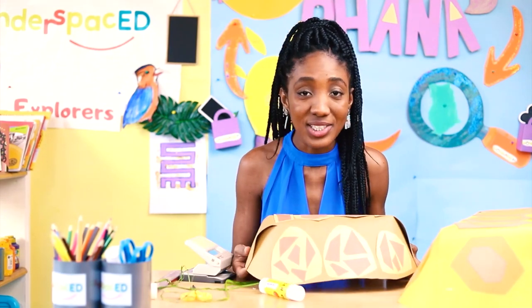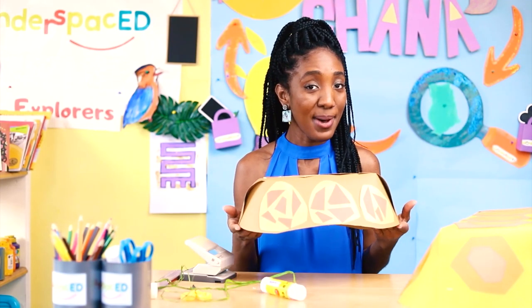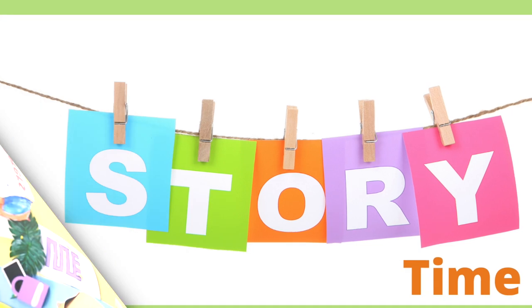Well done! I can't wait to see your turtle shell made of paper. In Ghana we have lots of different stories about tortoises — these stories are known as folk tales.